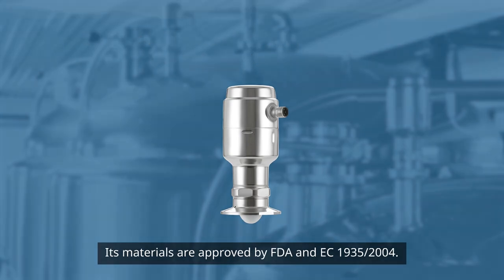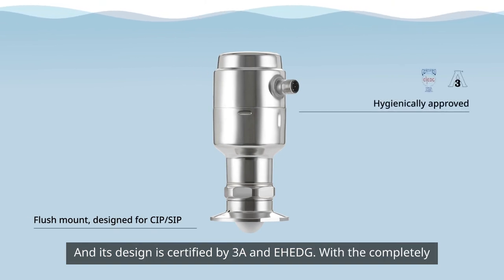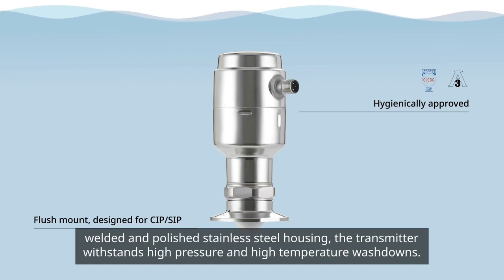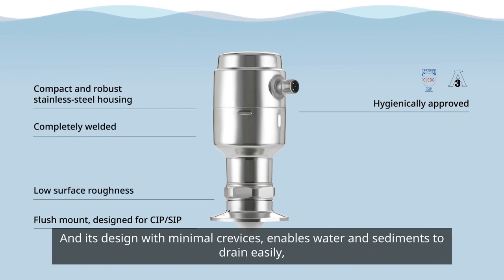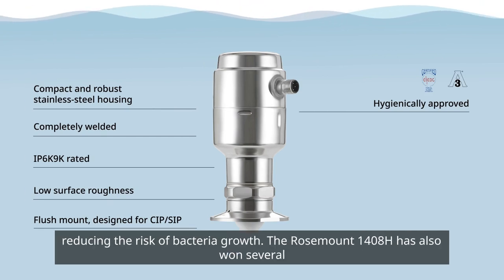Its materials are approved by FDA and EC 1935-2004 and its design is certified by 3A and EHedge. With a completely welded and polished stainless steel housing, the transmitter withstands high pressure and high temperature washdowns. And its design with minimal crevices enables water and sediments to drain easily, reducing the risk of bacteria growth.